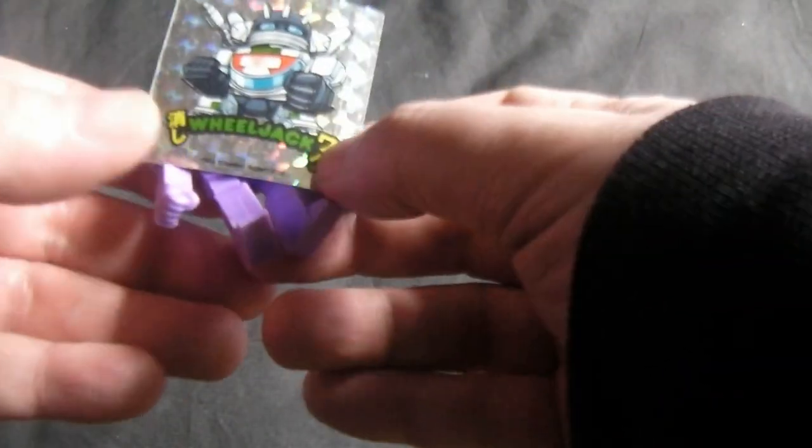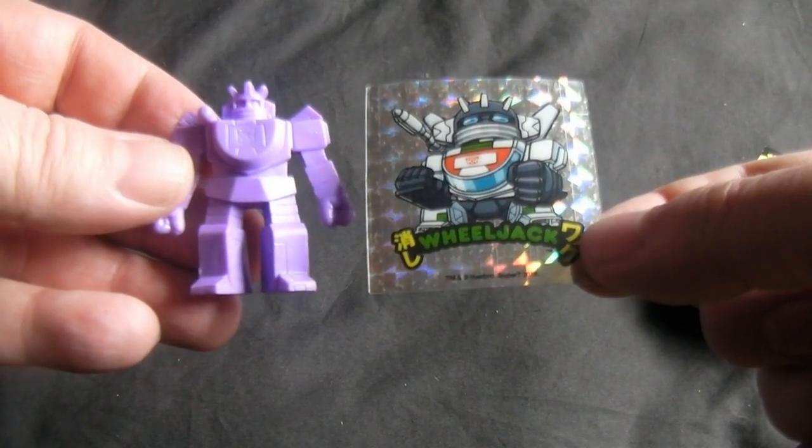I'll have to get some more of those. It was three pounds, which is quite cheap because online they're ten pounds.